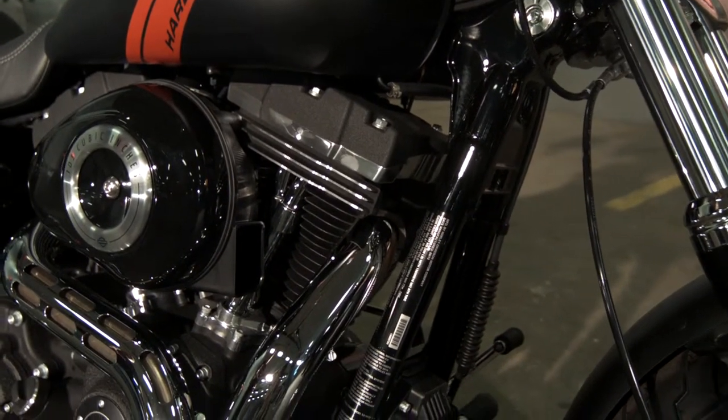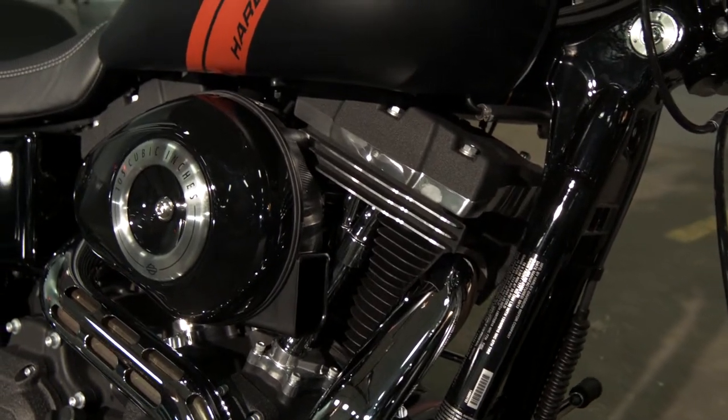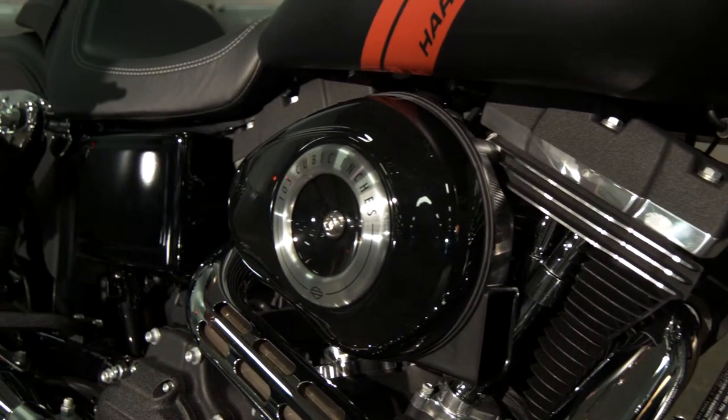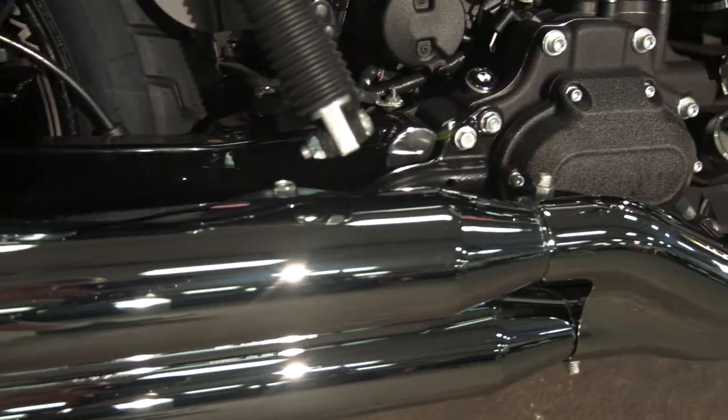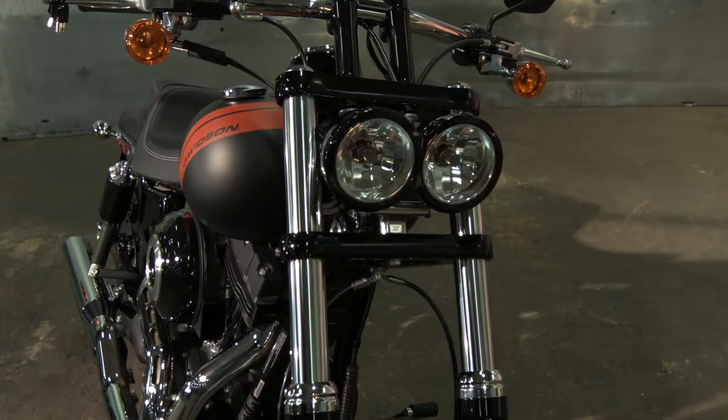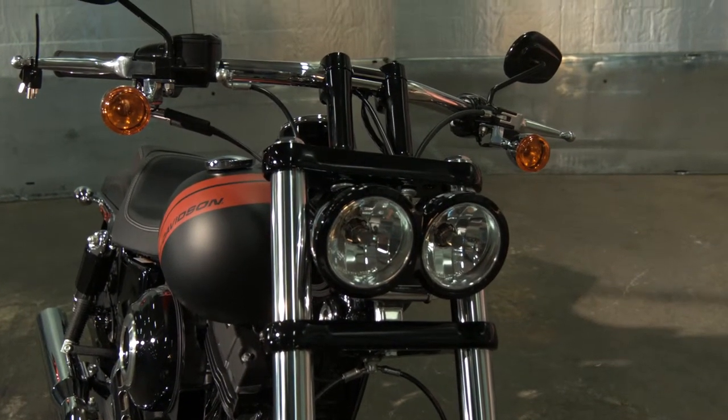Right here we've got our 103 cubic inch engine. We've got a nice black air box and a blacked out battery box. The slip cut exhaust pipes — an excellent opportunity for an upgrade. A distinctive feature for this Dyna is the dual headlamp.